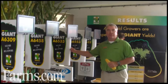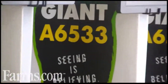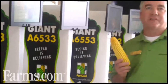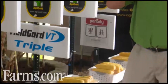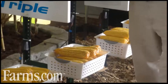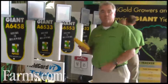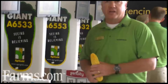Starting on the full season side, number one is 6533. 6533 has quickly become one of our number one selling hybrids for several reasons. Number one, it's got a very deep root system. It's got an excellent stalk, excellent plant health, and it puts on a lot of yield. This is a product we recommend on rotated ground or corn after corn, and we really like to see it planted on better, well-drained soil types.